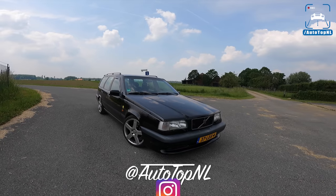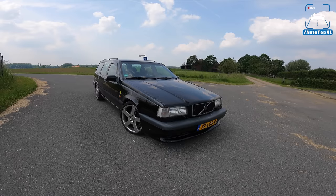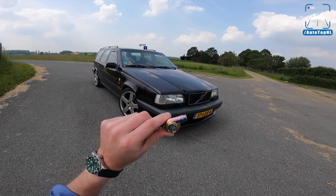Don't forget to subscribe and hit the notification bell if you want to receive updates when we upload a new video. And check us out on Instagram at AutoTopNL. So we're going to start with the exterior stuff and then we'll move on to the important stuff.